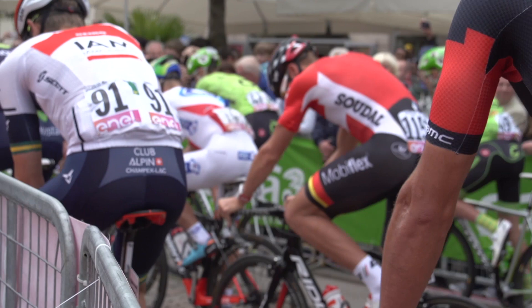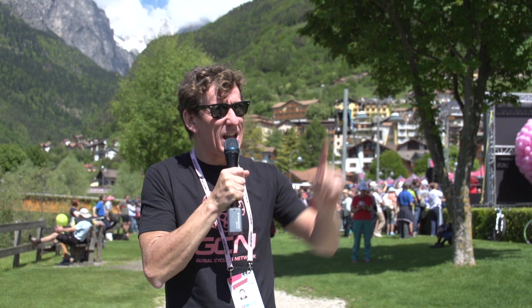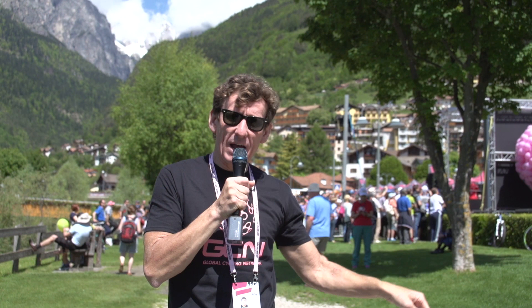Well, we've delved deep into the pockets of pro riders, but what exactly do you like when out on the road — training or racing — and what is your favourite snack? How about leaving your favourite snacks and nibbles in the comments section just down below. And for more Giro d'Italia content, click just up here, and for what to eat and drink whilst out on the road, click just down here. And to subscribe to GCN, click on the globe in this lovely blue sky.